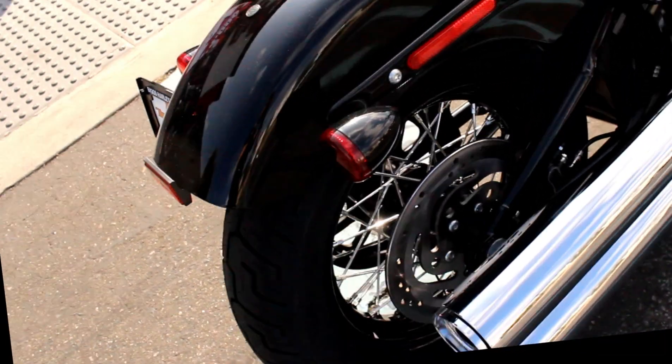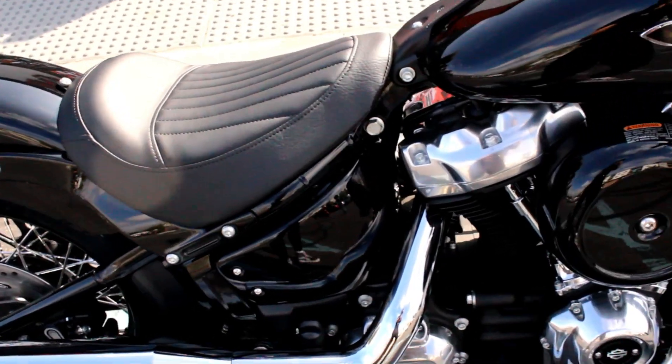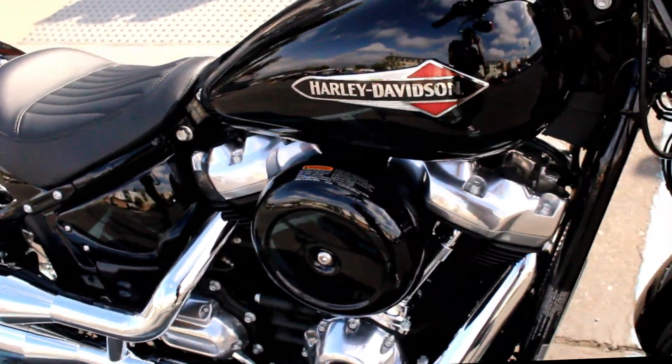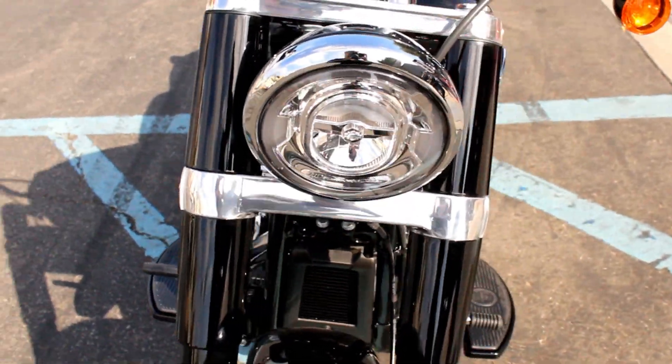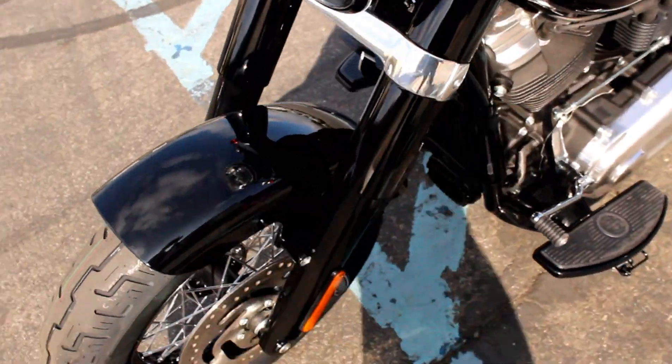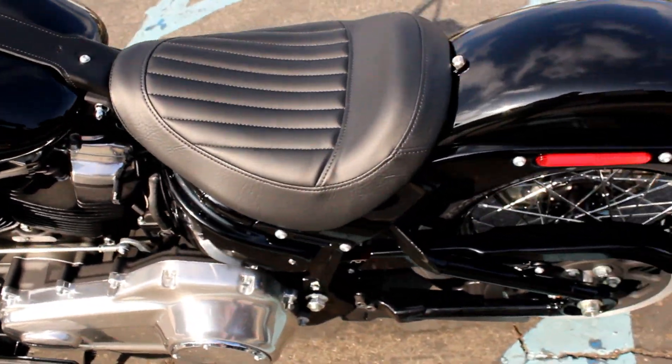Here at Biggs Harley-Davidson we have a 2020 Softail Slim in color Vivid Black, 107 cubic inch engine and a 6-speed transmission. This bike looks great with the spoked wheels, and it also has a very low seat height for your comfort.